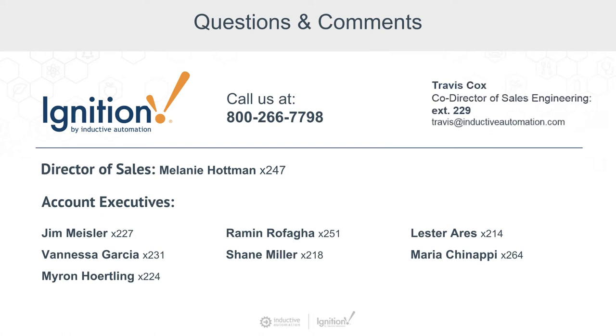Let's move into the Q&A. On screen there is contact information for myself as well as some account executives. We can also provide contact information for Cirrus Link. If you need demonstrations or have any follow-up technical discussions, please feel free to reach out. We have quite a few questions to get through, and if we don't get to all of them, we'll definitely come back around after the webinar.